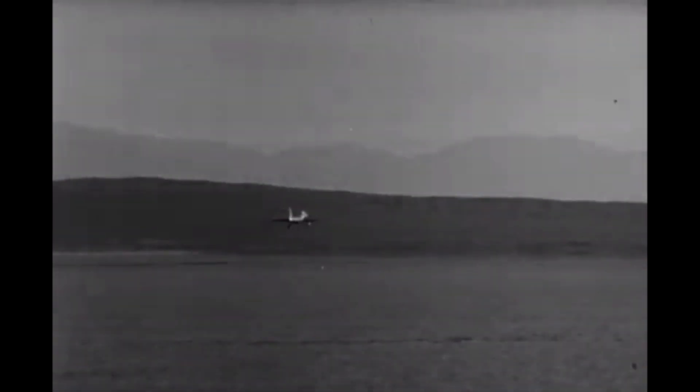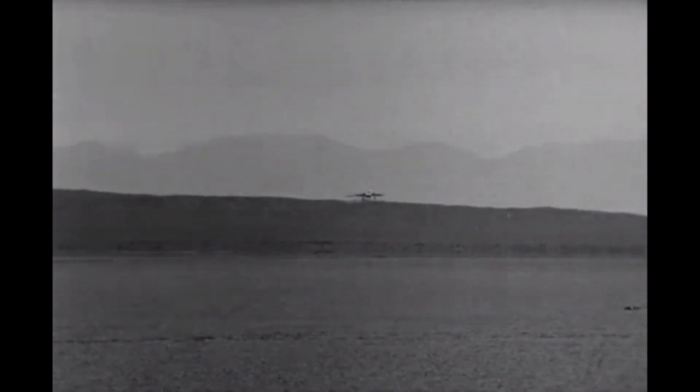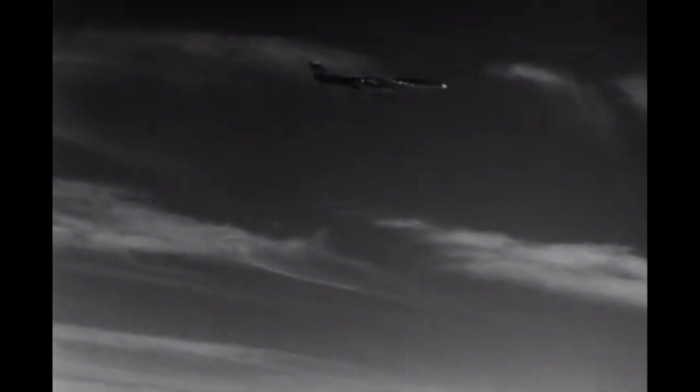This combination allowed the aircraft to reach speeds of up to 650 miles per hour, a remarkable feat for a propeller-driven aircraft. The creators of the XF-88B were some of the most talented engineers and designers of the era.